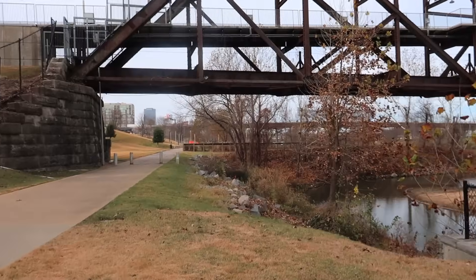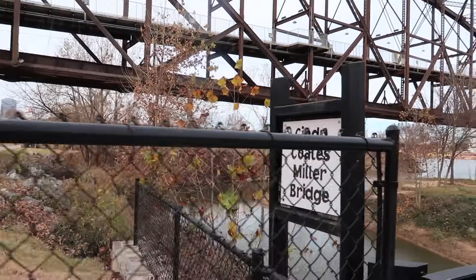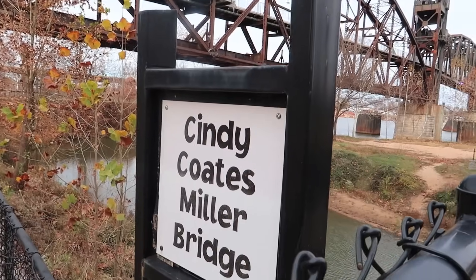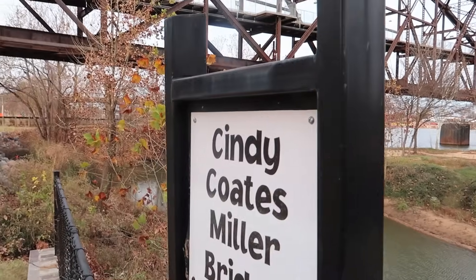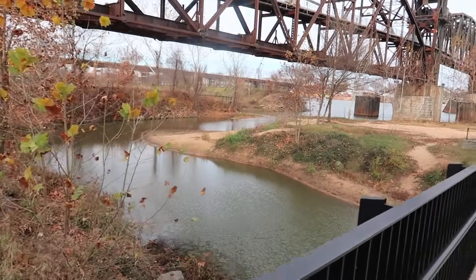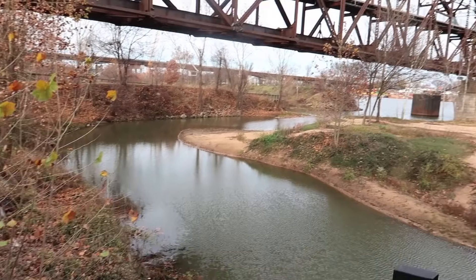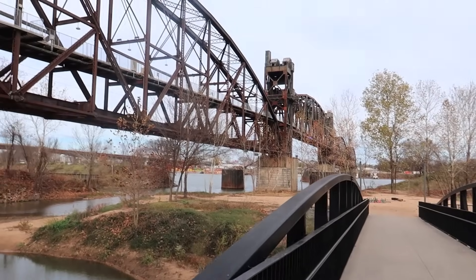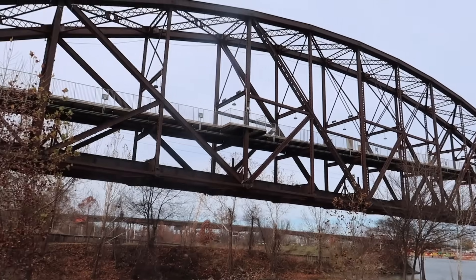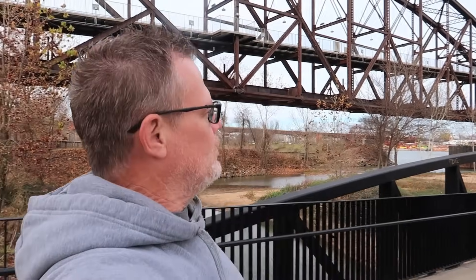This area is really nice. You can see we're just on the edge of downtown. This is the Cindy Coates Miller Bridge — say that fast five times. You can see this little offshoot from the Arkansas River. Really good view of this pedestrian bridge, and I'm going to go up right now because it looks really cool.